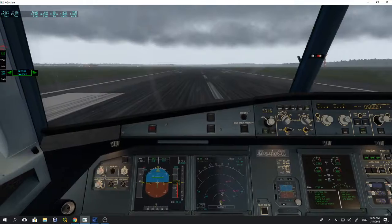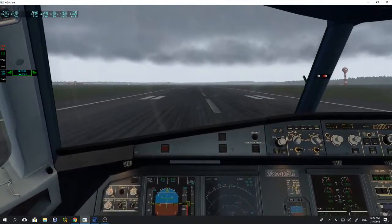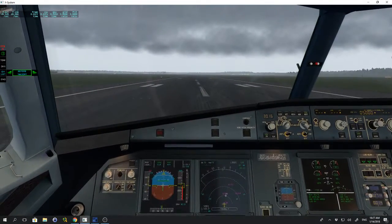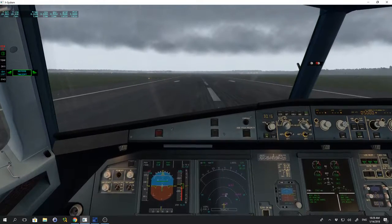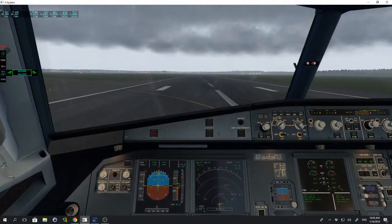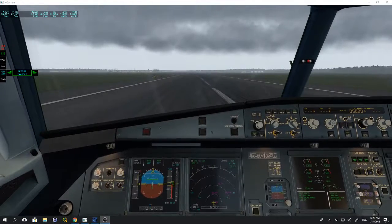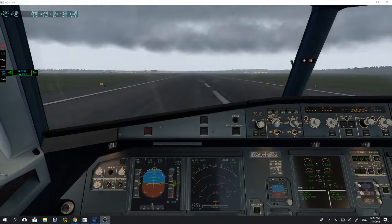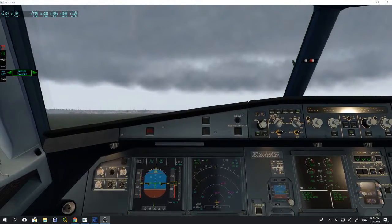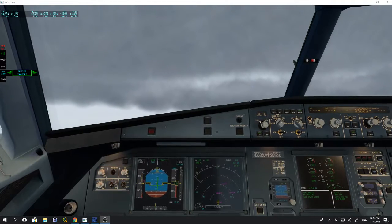Power set. 100 knots. V1. Rotate. Positive climb. Gear up. Speed check.